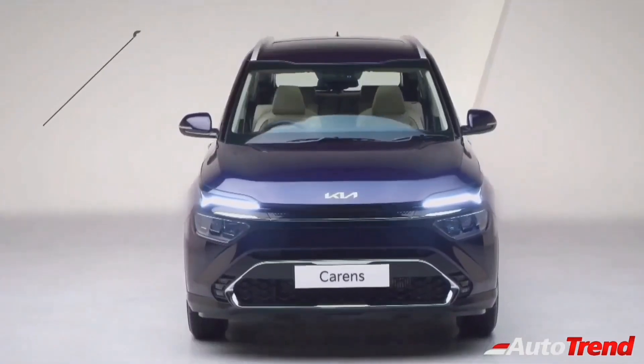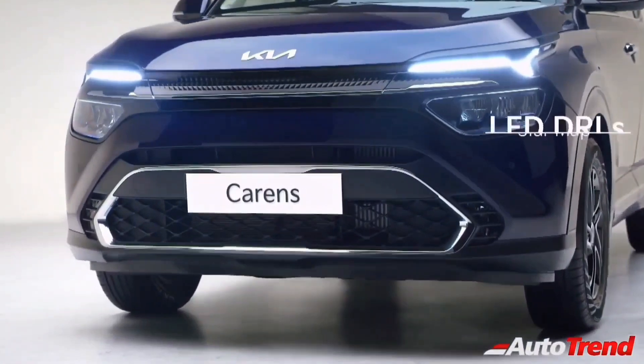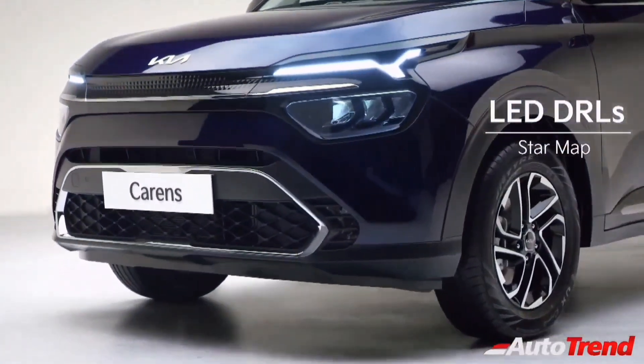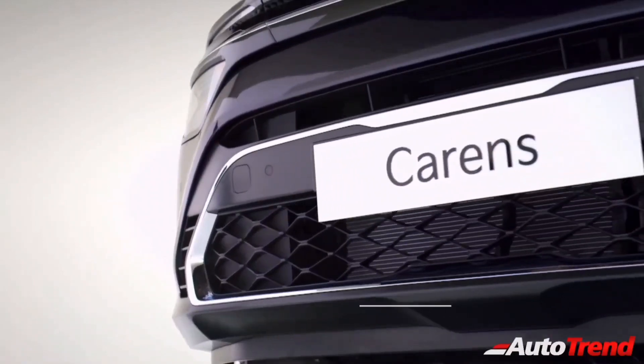At the front, the new Kia Cadence features a far sleeker front grille, flanked by split headlamps with the very unique signature StarMap LED DRLs. The higher spec variants will also get all LED headlamps. The lower bumper air dam is designed to look like a chrome frame Tiger Nose grille, with LED fog lamps integrated into the design itself.